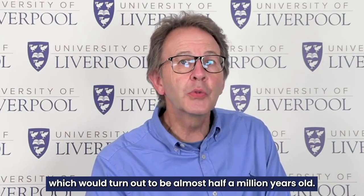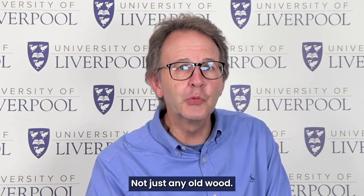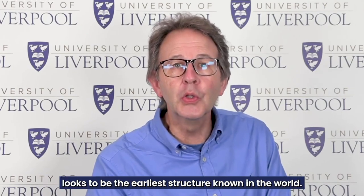In 2019, a team of researchers working in the far north of Zambia, at the site of Colombo Falls, made an unexpected archaeological discovery. They found wood preserved underneath the river, which would turn out to be almost half a million years old — not just any old wood, but wood that had been worked by humans, including the remains of what looks to be the earliest structure known in the world.